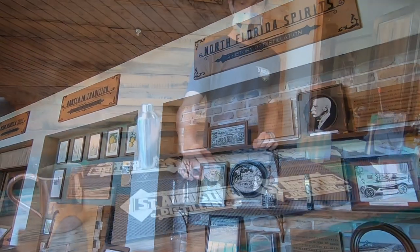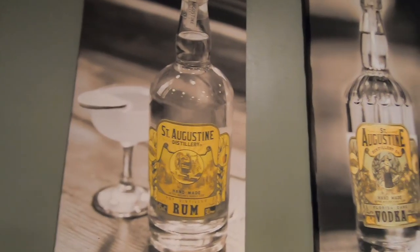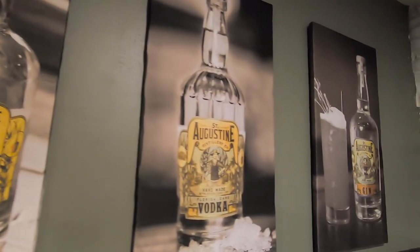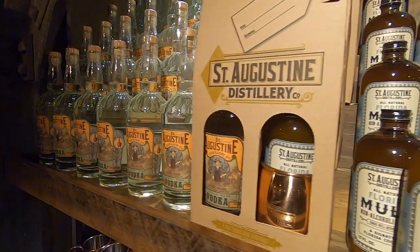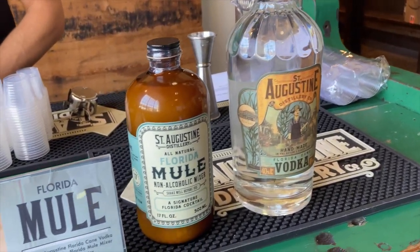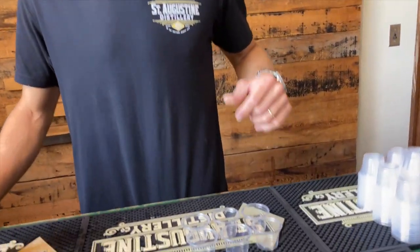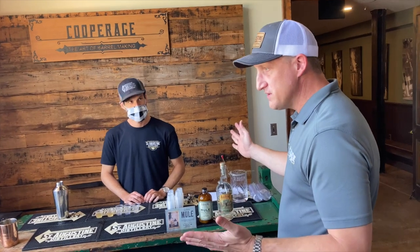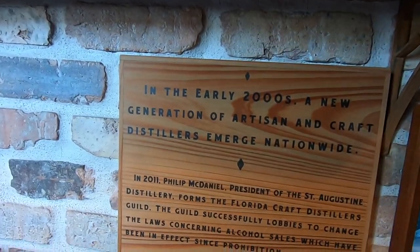It's now time for our first tasting — we're sampling a Florida mule. When St. Augustine Distillery first opened in 2014, vodka was the first spirit available, and it has since been named Best Domestic Vodka by 50best.com. The Florida mule is one part St. Augustine Distillery vodka, one part Florida mule mixer, and two parts seltzer. It's a smooth, refreshing, and flavorful drink. Unlike a traditional mule made with ginger beer, St. Augustine's Florida mule mix is made from ginger juice — all natural, no preservatives.